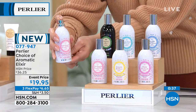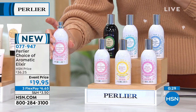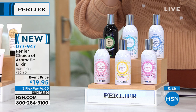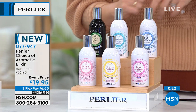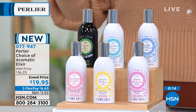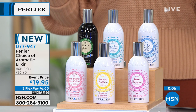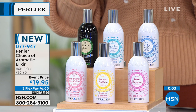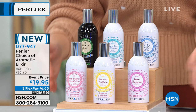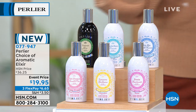These are 3.4-ounce real perfumes — personal, like a little breeze on the wind, not overpowering. Vetiver works beautifully for men and women. The orange blossom is exotic — from a rare origin, unlike any Florida orange blossom. You'll never smell like everyone else. $19.95, item number 077-947. Every single one is extremely limited.